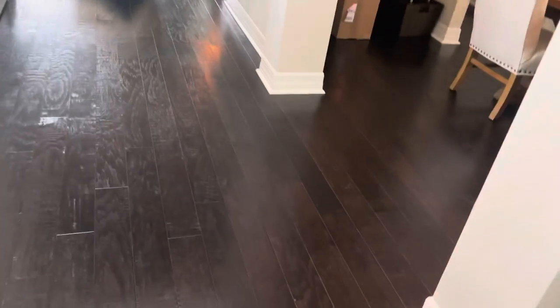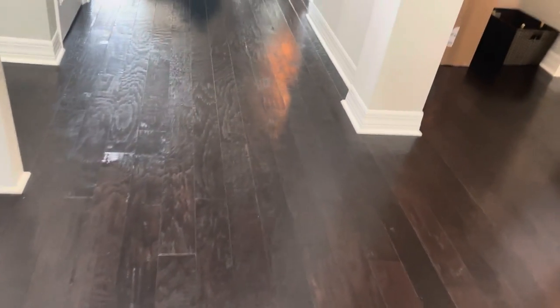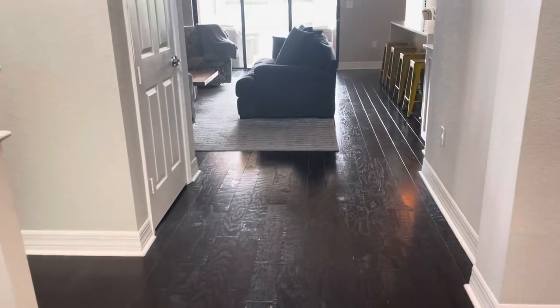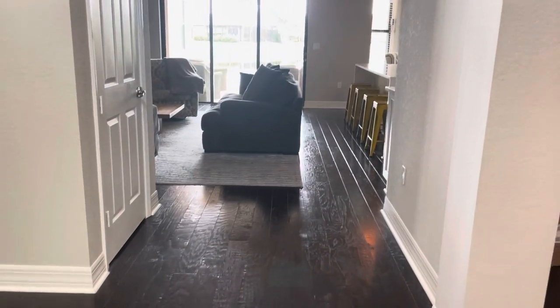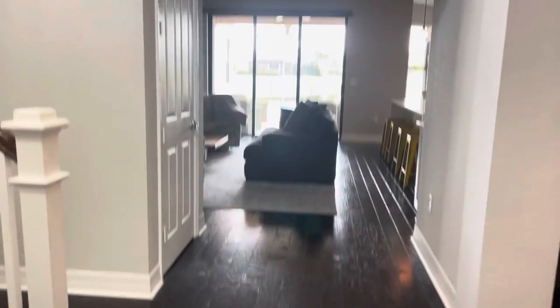When you come in, the flooring is a little dark — hopefully the camera picks it up. It's like a dark coffee color. When you walk in, to the right you have a dining room.